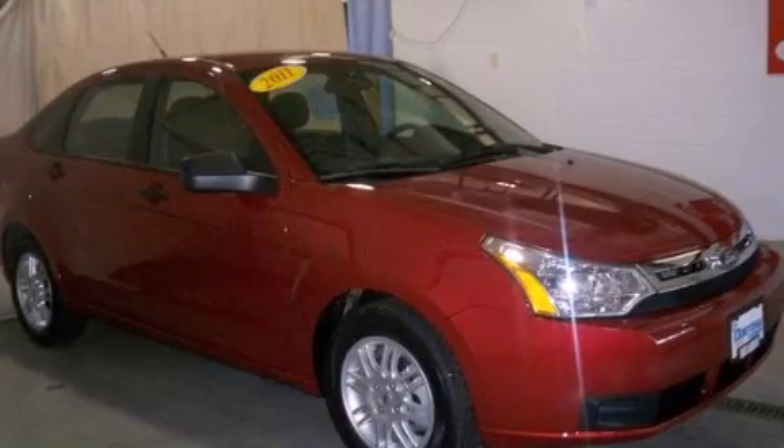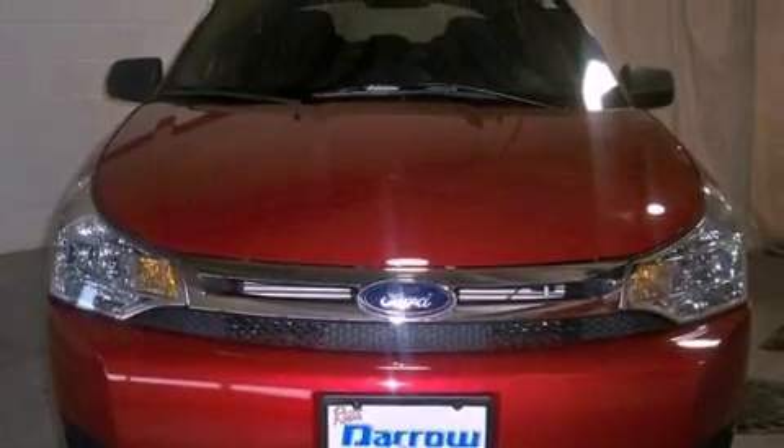This is a 2011 Ford Focus. It has a four-cylinder engine and a four-speed automatic transmission.